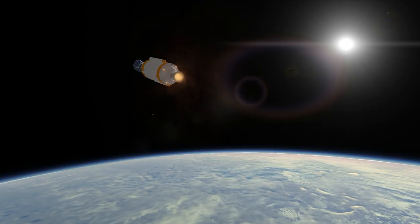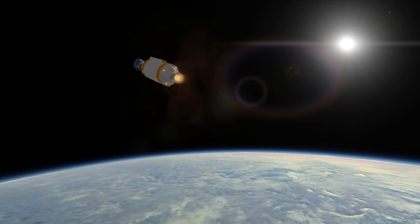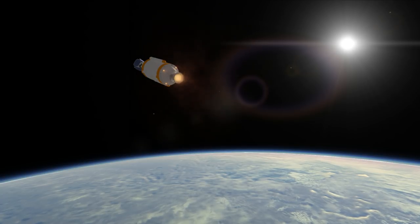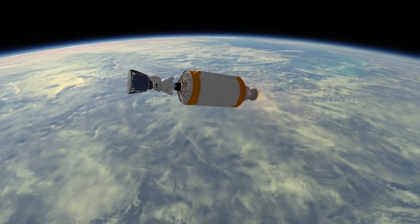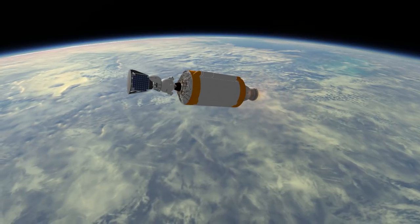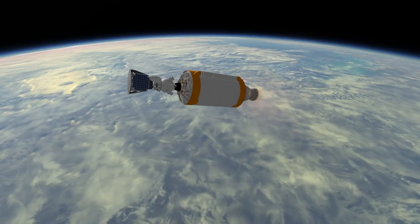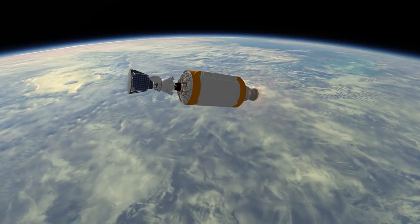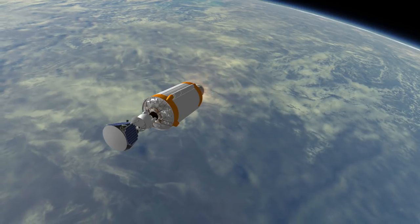The Cosmos III began launching in 1964, while the IIIM had its first launch in 1967. The rocket family was retired in 2010. In that time, Cosmos IIIM didn't get to launch the flashy payloads that its other frequently launched brethren, the Soyuz-U and the Proton did. But it did make over 400 launches with a success rate of 95.5%.